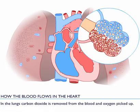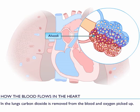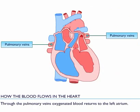In the lungs, carbon dioxide is removed from the blood and oxygen is picked up. Through the pulmonary veins, oxygenated blood returns to the left atrium.